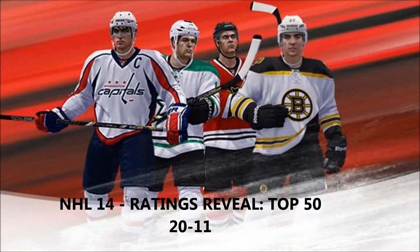These players are all over the place with their overalls — I think there's 89, 90, and even 91.